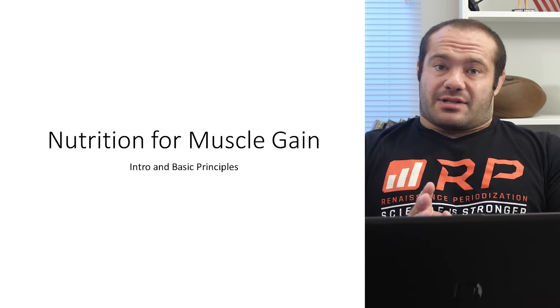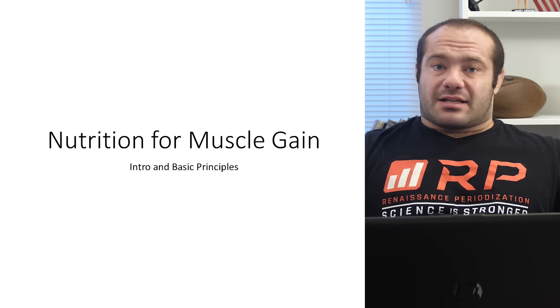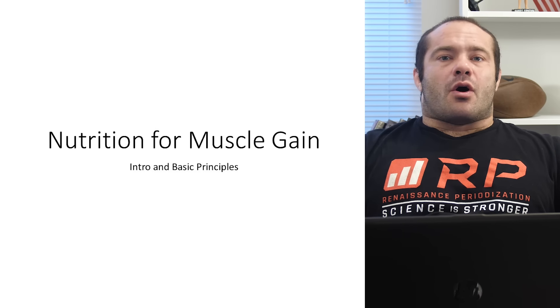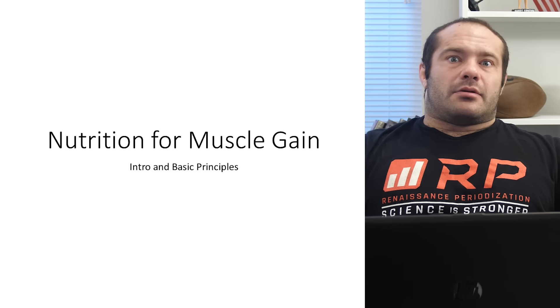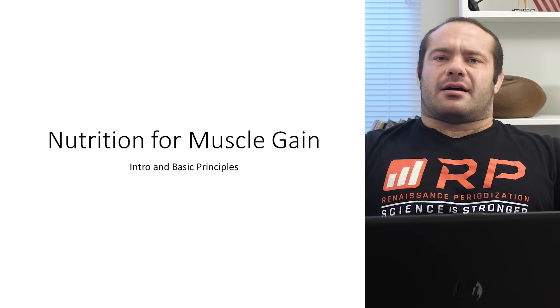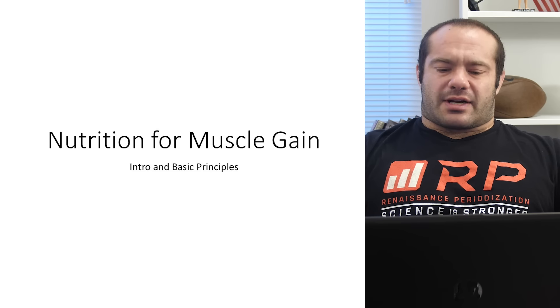We're not going to define calories, carbs, proteins, or fats here. We're not going to talk about standard intakes or describe meal timing in its original form — the why, when, where, how. All that theory and basics is stuff you should already know. If you know it, this course is going to be super awesome. If you don't, some of the stuff could be a little confusing. Make sure you've got most of your basic nutrition together and you'll get the most out of this course.